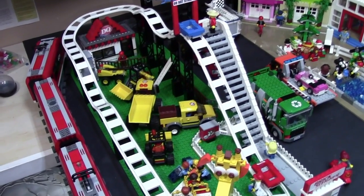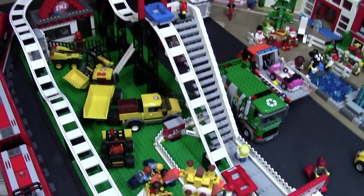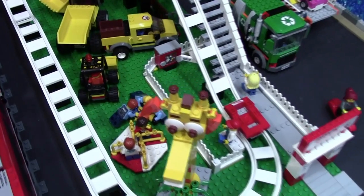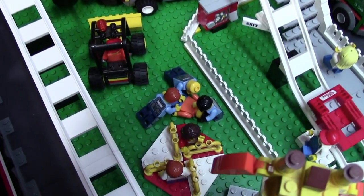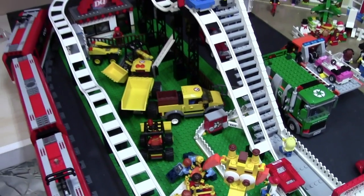Starting off at the roller coaster, nothing much has changed. The main entrance is still there with the roller coaster and it looks like we have some people ready to get on. Down here, we actually have a knockoff LEGO construction worker getting arrested by the police. That's the construction site.